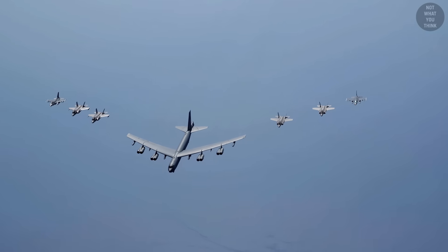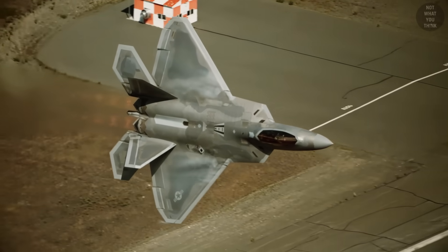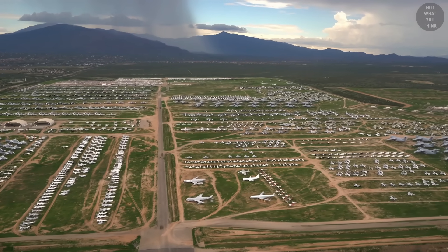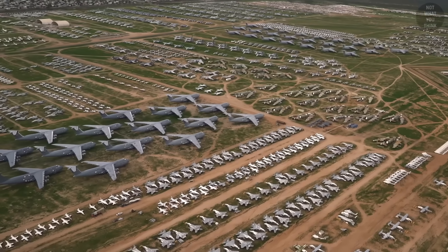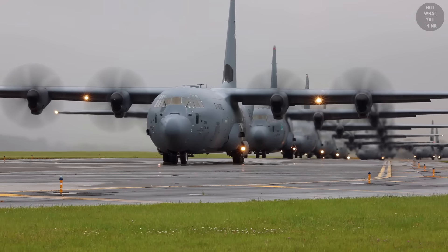Fighters, bombers, and attack aircraft are three of the most well-known types of warplanes. But did you know that the United States military has an aircraft with a different type of mission for every letter of the English alphabet? Okay, maybe not for every letter — it just sounded better that way. But it does for most of them.